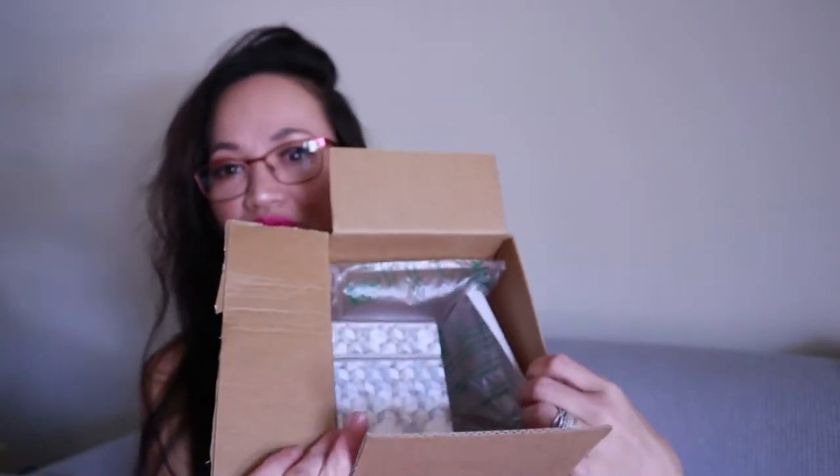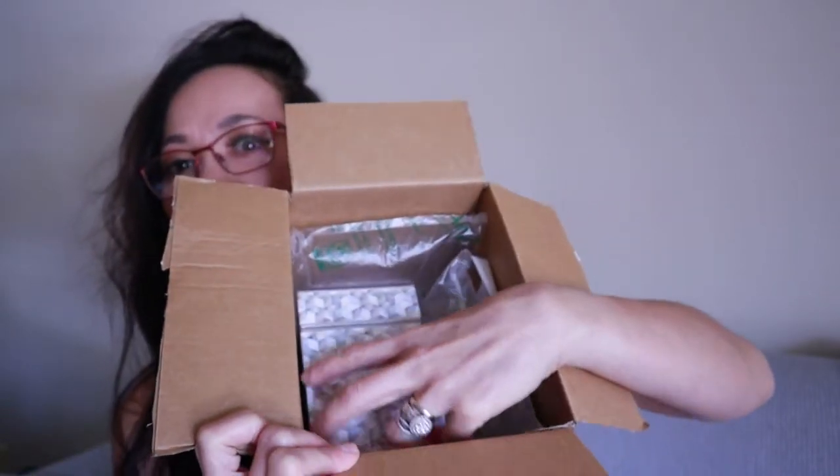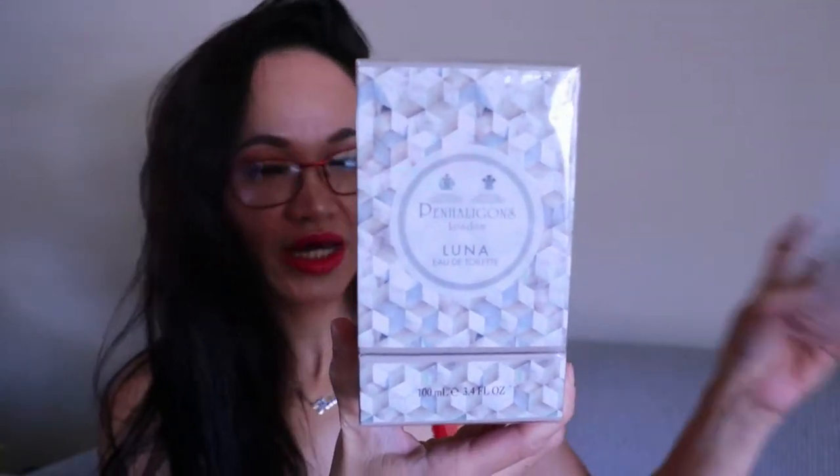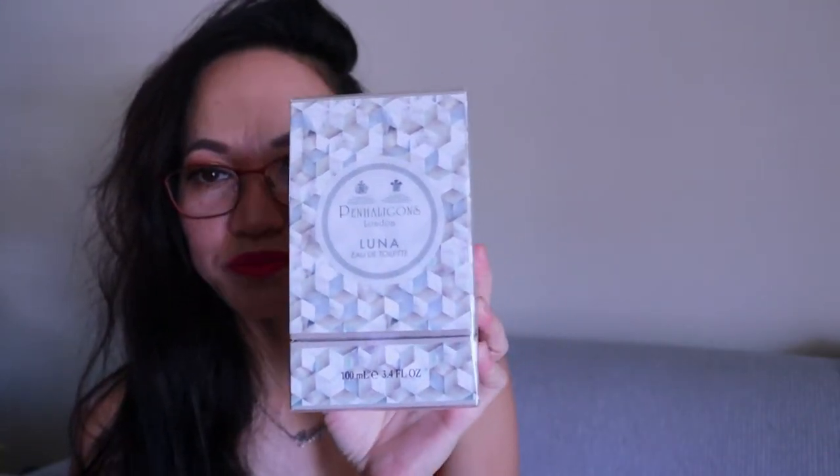Look at the packaging — oh, very nice! So I have this bubble wrap, and this is the packaging box. As we all know, Penhaligon's always does a very minimalistic but artistic design — it's their trademark. Very minimal with all their design, but it's glamorous and elegant. Let me open it for you.